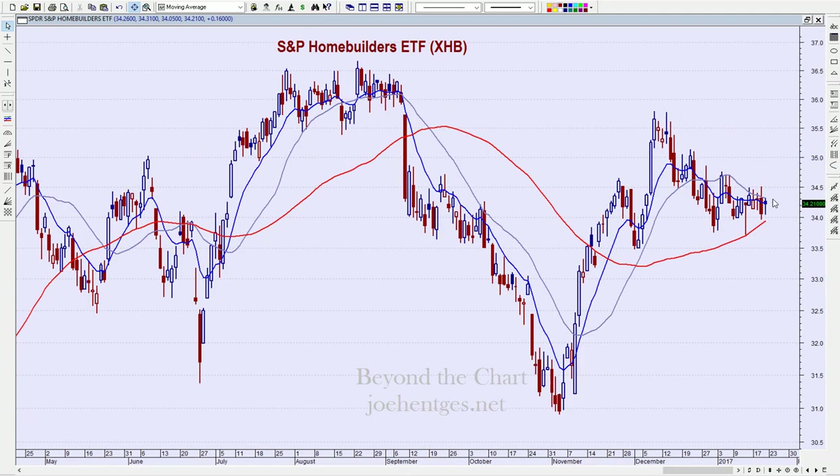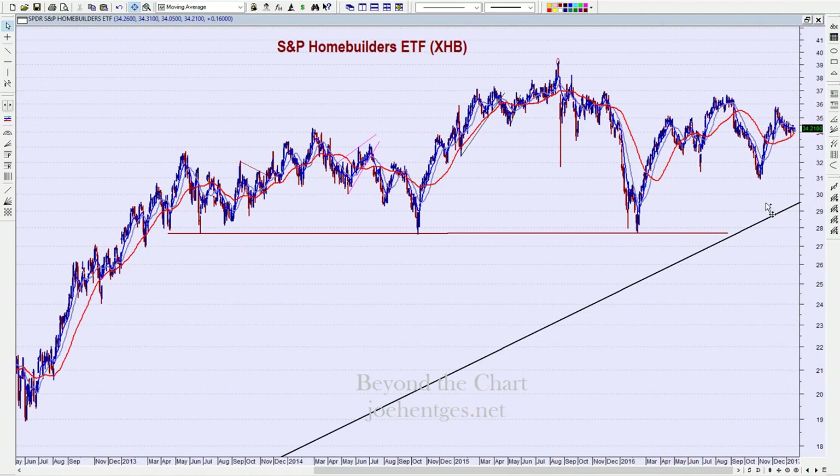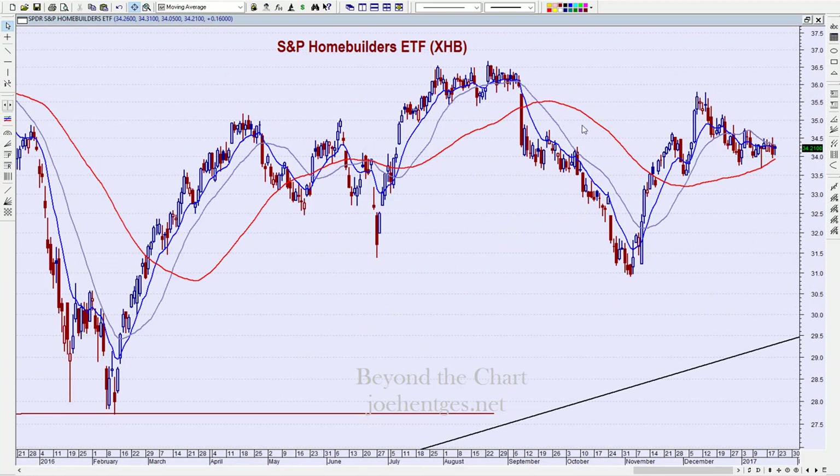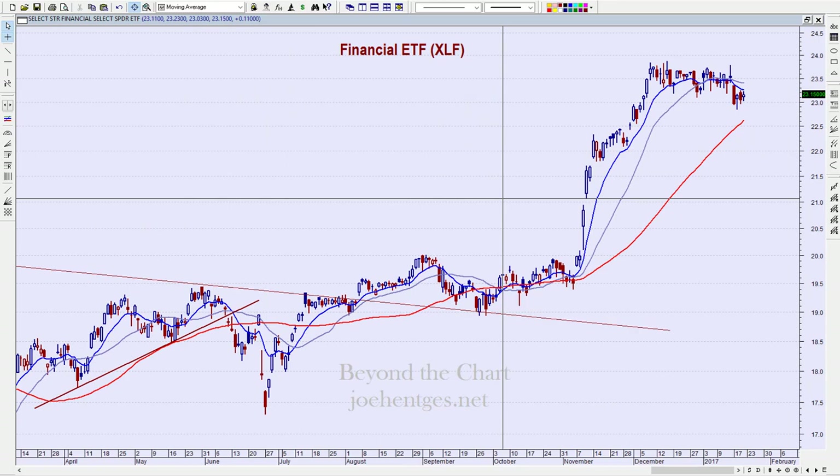Homebuilders — not much action, just real tight consolidation. On the daily chart, up only 16 cents, closing at $34.21, essentially sideways. We closed last Friday at $34.36, so we're down 15 cents for the week. When I look at this, we could be doing some kind of little topping, but it needs to break down further. From a bigger picture it does look like a larger topping formation, so I'm putting a trend line in there to watch.